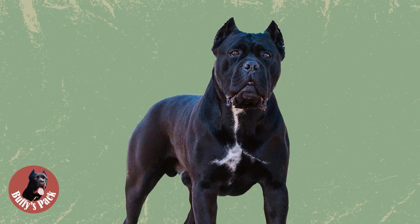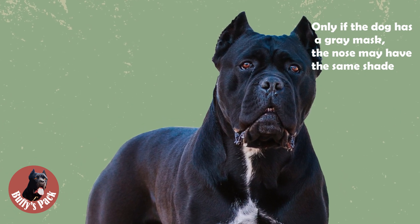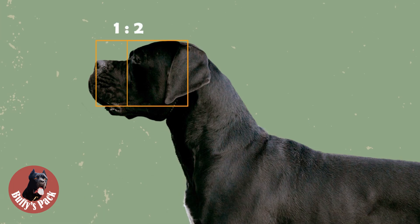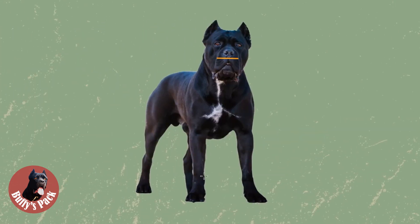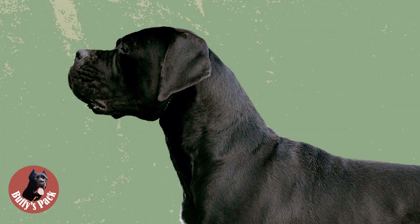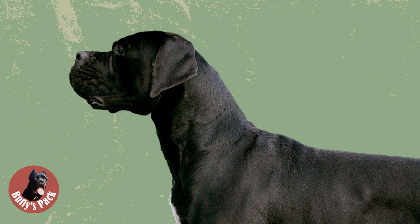The stop is well defined with projecting frontal sinuses. The nose must be black, large, placed on the same line as the nasal bridge, and have ample open nostrils. The muzzle must be strong, square, with a ratio to the skull of one to two. The front part of the muzzle is flat, and the side parts are parallel. The breadth of the muzzle is equal to its length. Seen from the side the muzzle is deep, while the profile of the nasal bridge is straight. If seen from the front, upper lips form an inverted letter U at their meeting point. If seen from the side, lips hang moderately.